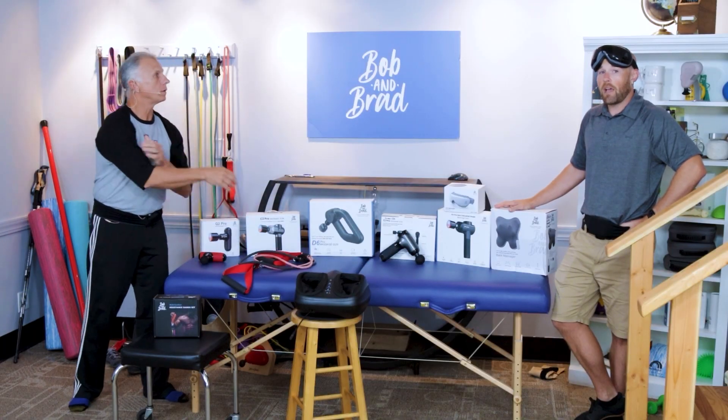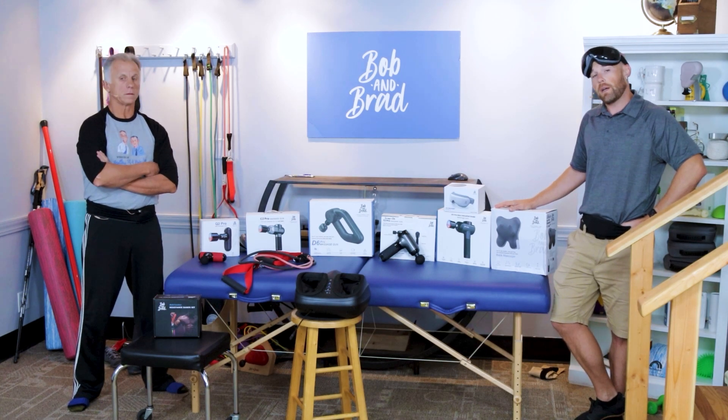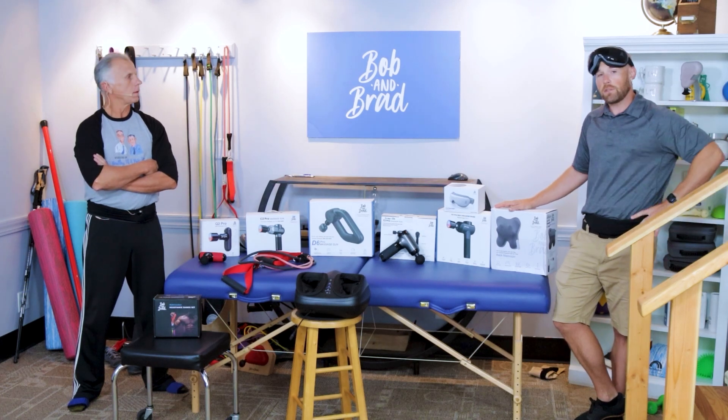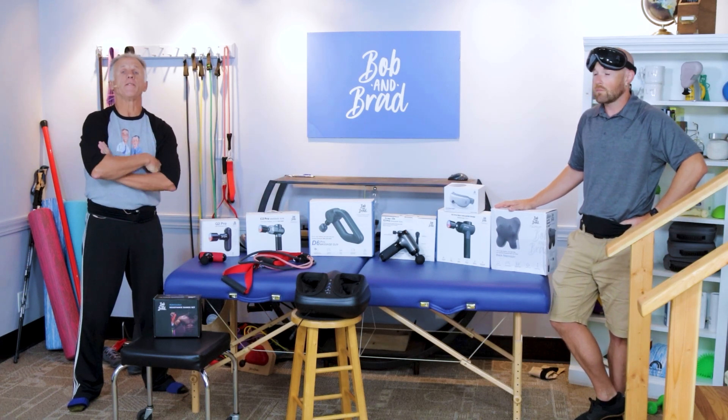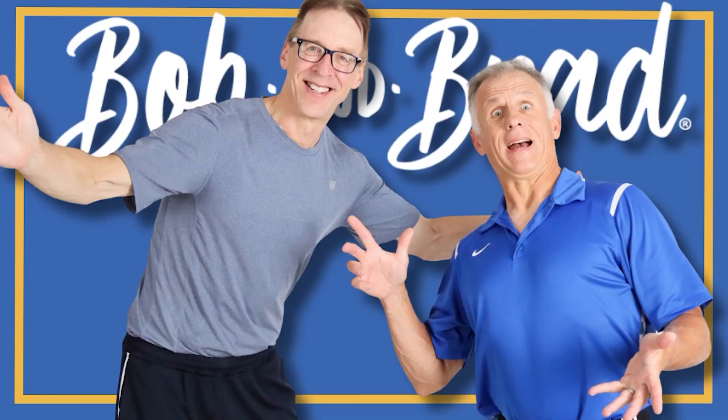These Prime Day deals are happening in the US for everything we listed. There are some discounts for the UK and Germany as well, but not as many options. Make sure you take advantage of this — they are good deals with great products. We love them. Bob and Brad, the two most famous physical therapists on the internet.